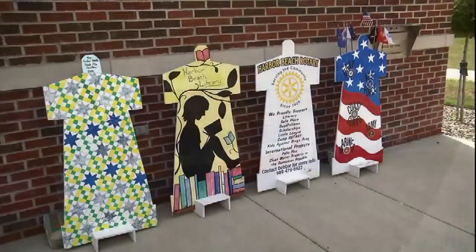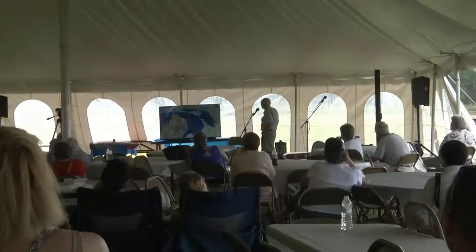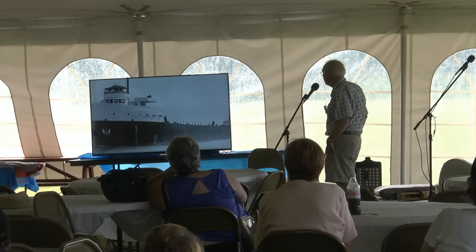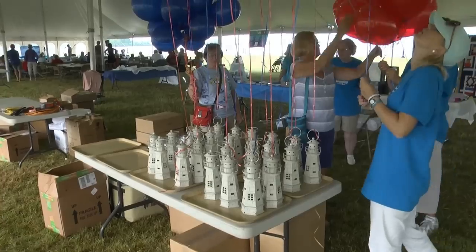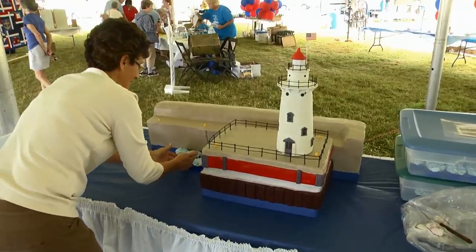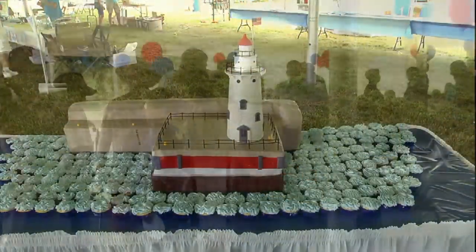Lighthouse signs have been decorated and placed all over the community, and special presentations about Great Lakes history are taking place under the Big Tent. Members of the Lighthouse Society begin preparing for the banquet while cake designer and baker March Booms sets up a wonderful replica lighthouse cake with cupcake waves.